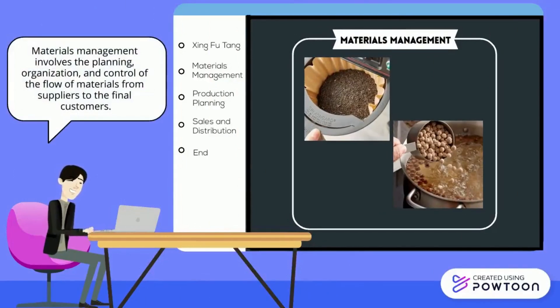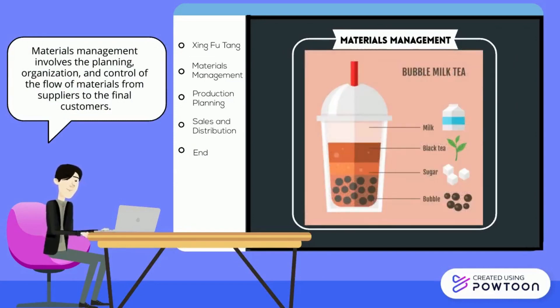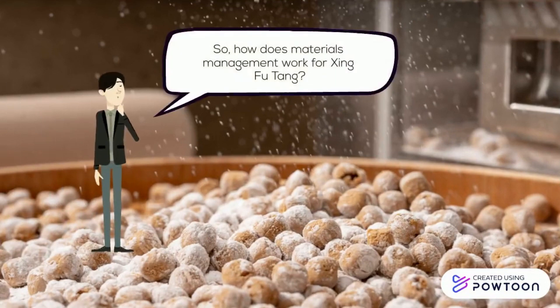Materials management involves the planning, organization, and control of the flow of materials from suppliers to the final customers. For example, the ingredients inside a bubble tea are milk, sugar, black tea, and bubble. So how does materials management work for Shing Fu Tang?